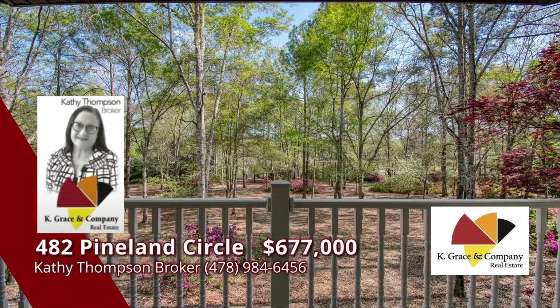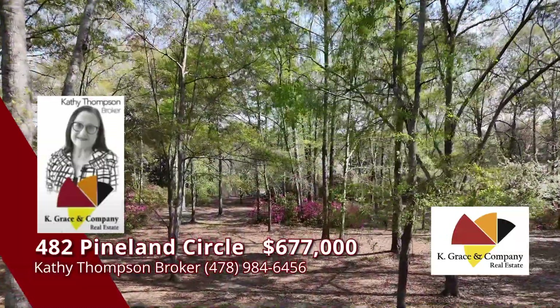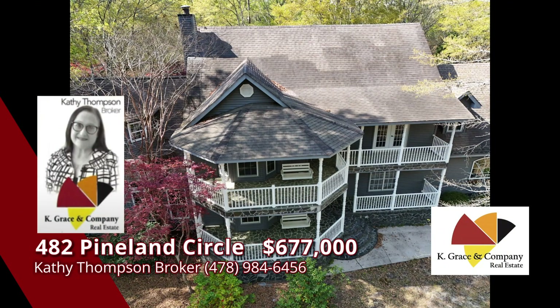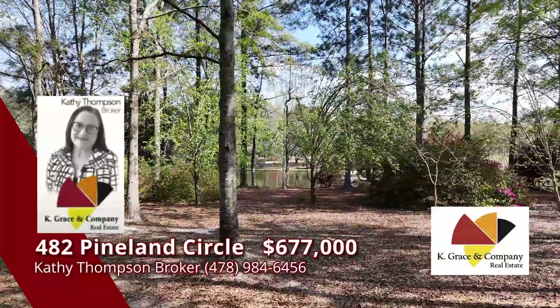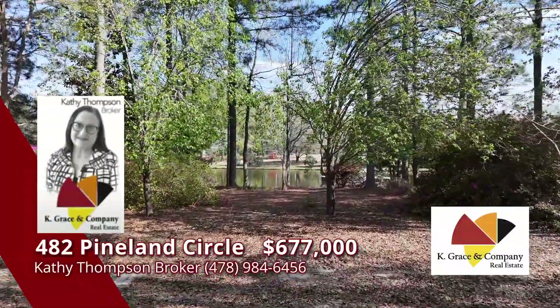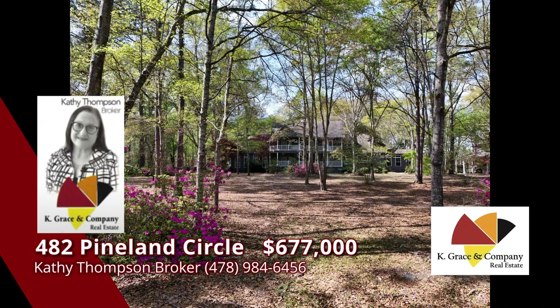High ceilings and so many extras. Upstairs, you'll find four bedrooms that include a custom main suite that is simply amazing — a dream come true for relaxing and resting. Plenty of closet space, two balconies, an ensuite with large garden tub, separate shower, and his and hers counters with lots of space. And then, to top it off, relax in your main suite with a warm fireplace and romantic atmosphere.